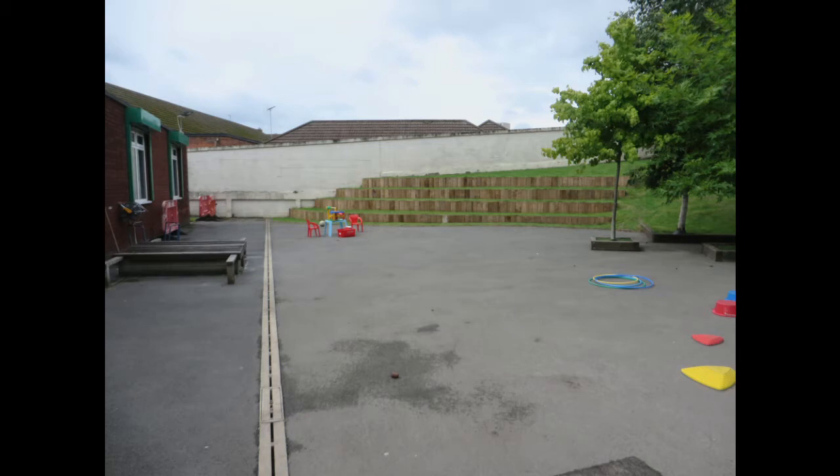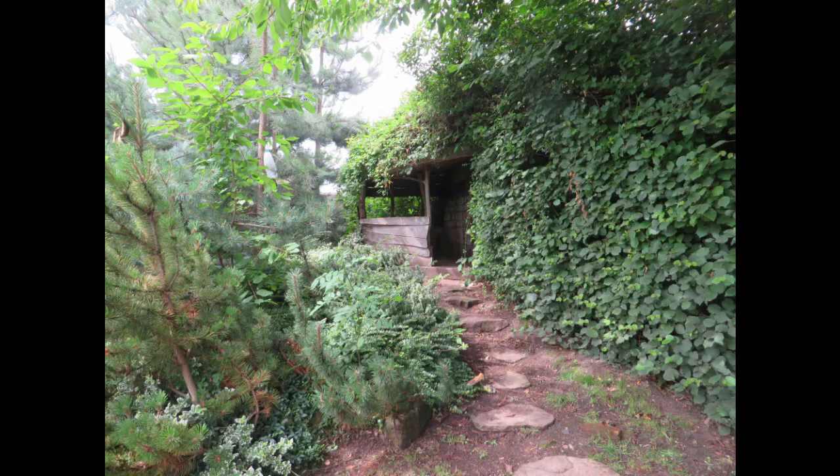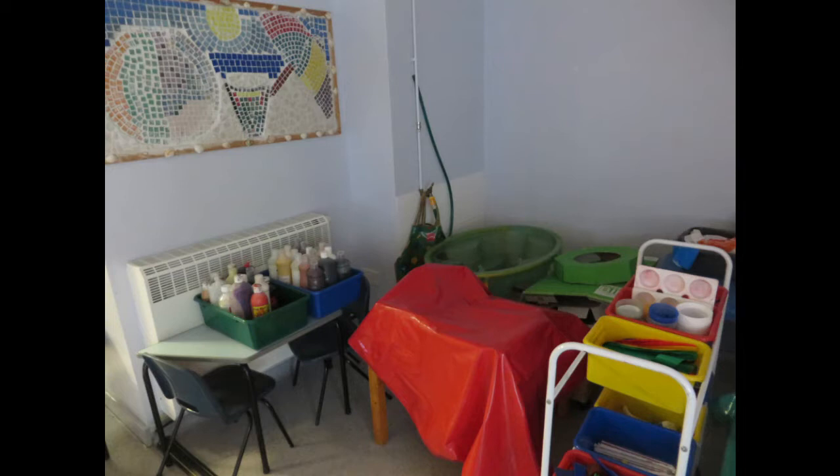That's a special set of grass steps where you can play. We've got a tree house for climbing, and a special hidden house for telling stories. Let's go back inside.